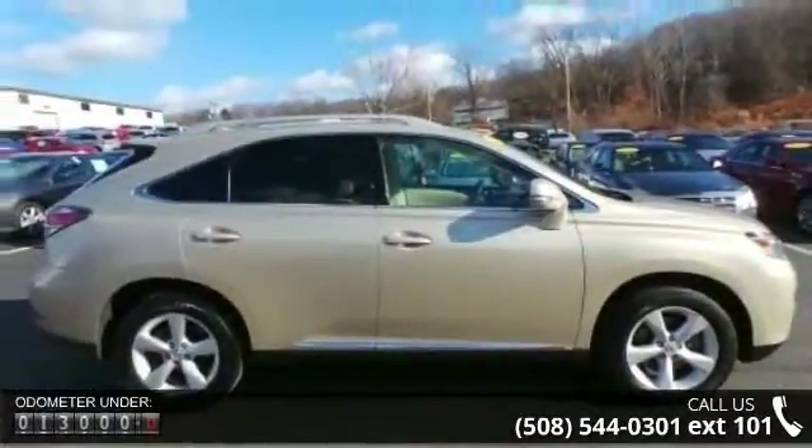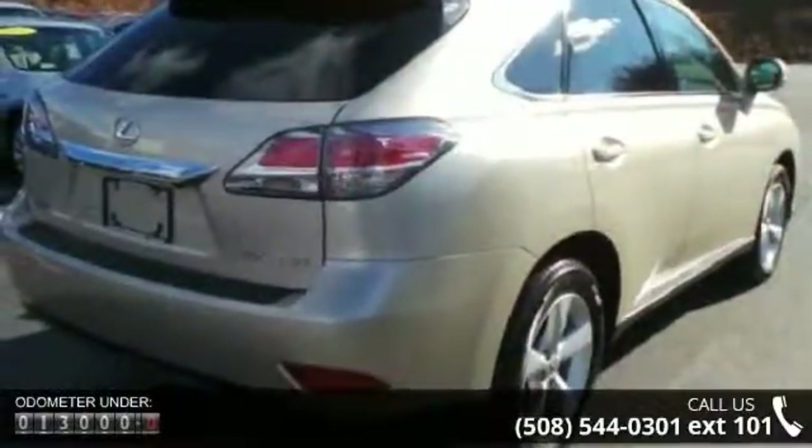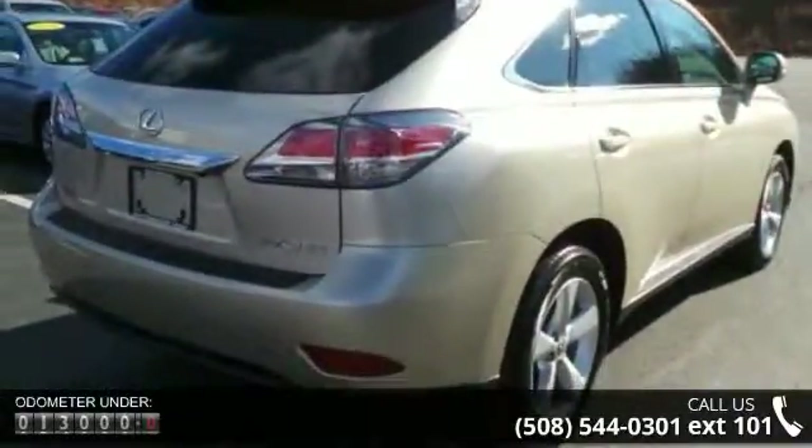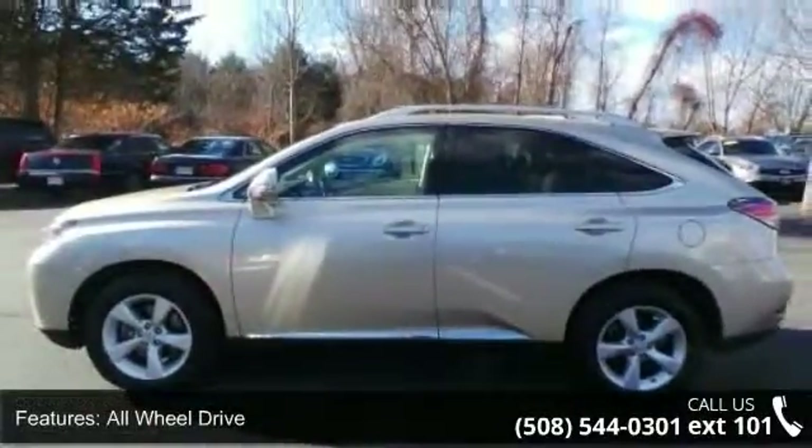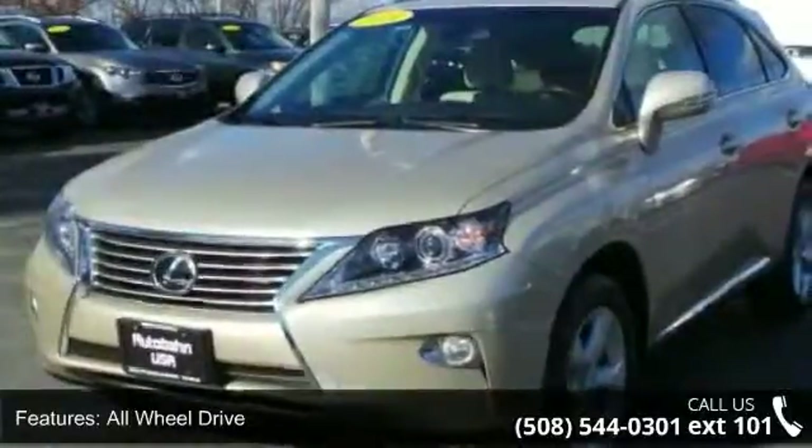This vehicle's top features include all-wheel drive, power steering, ABS, four-wheel disc brakes, brake assist, aluminum wheels, rear defrost, privacy glass, rear spoiler, and remote trunk release.